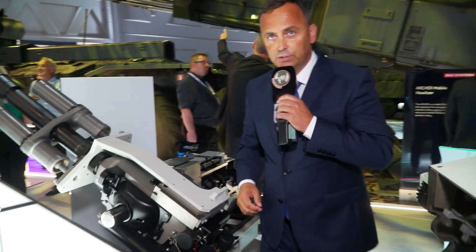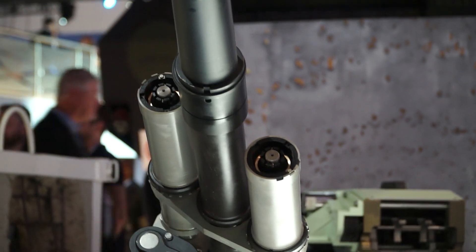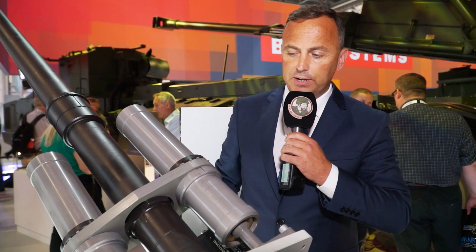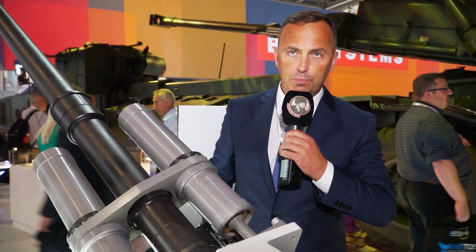The rate of fire is 200 rounds a minute. This is the recoil system here — two recoil brakes, working on friction springs. Entirely mechanical, no hydraulics. The system is sealed for life with absolutely zero maintenance.